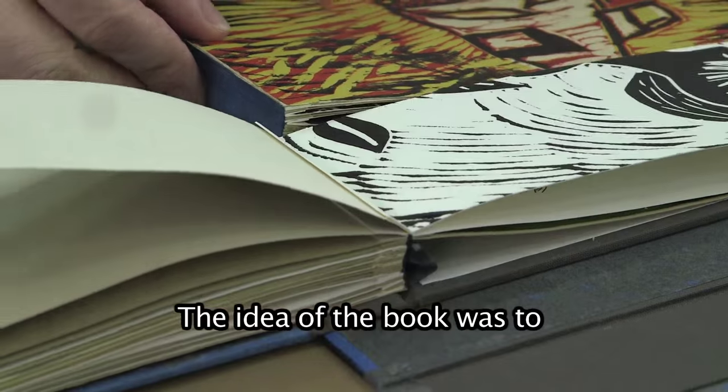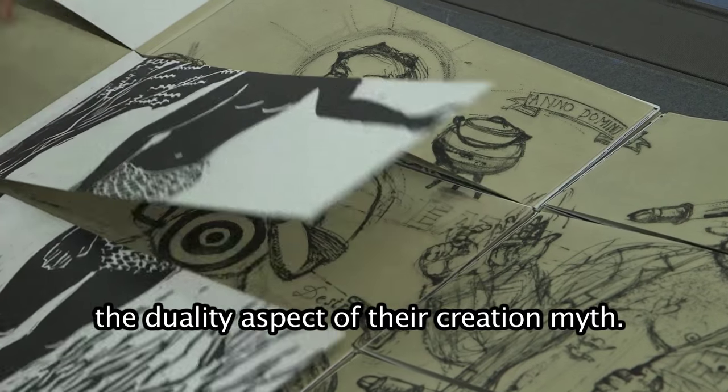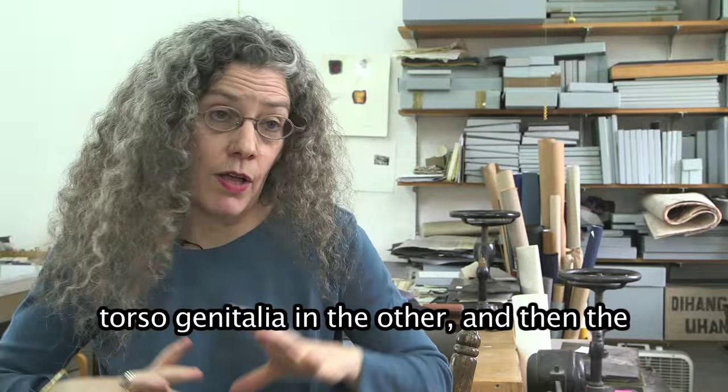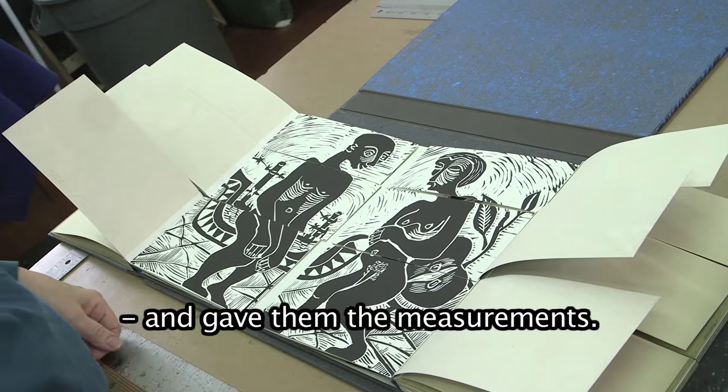The idea of the book was to ask each artist to focus on the duality aspect of their creation myth. I made general areas — head and neck in one section, torso and genitalia in another, and then the legs in the bottom area — and gave them the measurements.